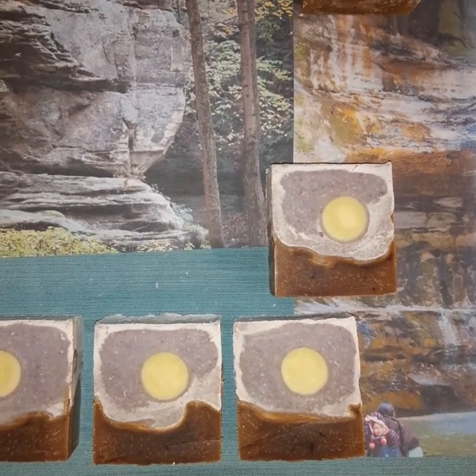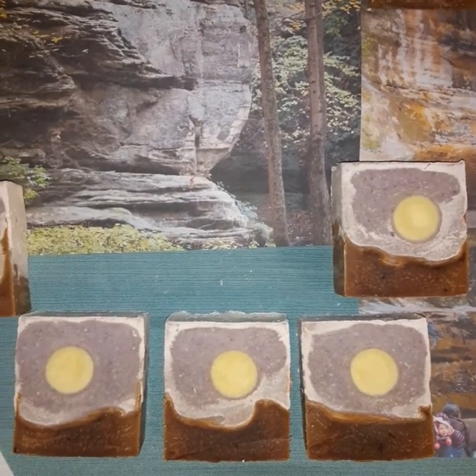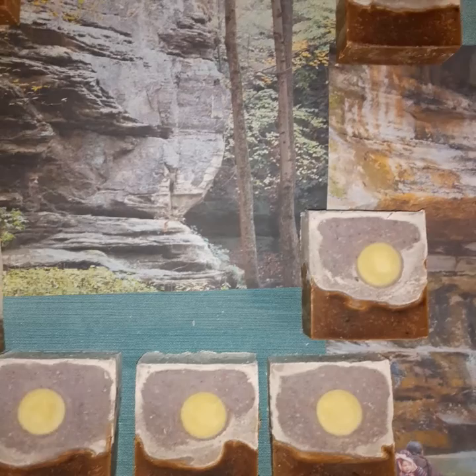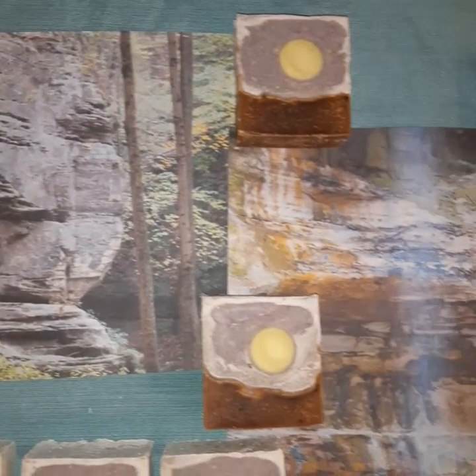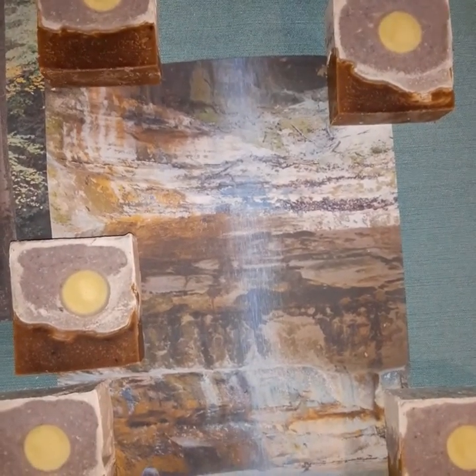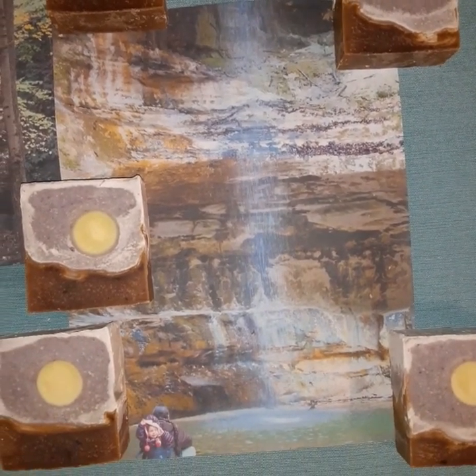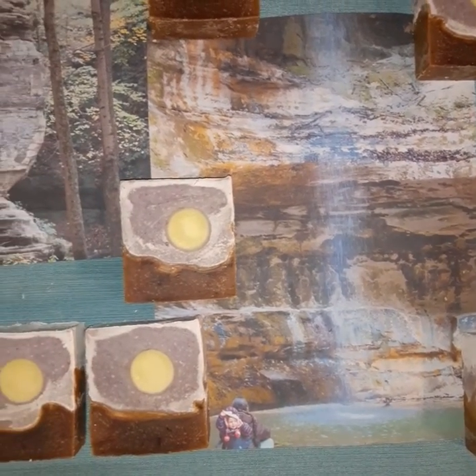The scents on the soap I switched up this time — they are patchouli and lavender. Thank you so much for watching. Please check out my other videos for other naturally colored soaps; they're all made with essential oils as well, and the shop links will be listed below. Thank you, take care.